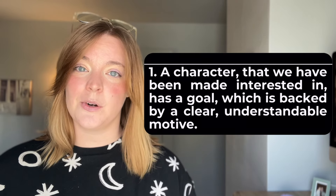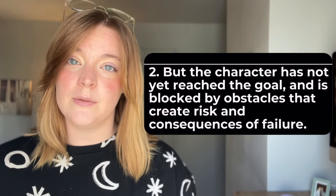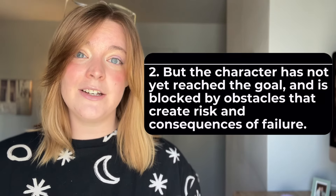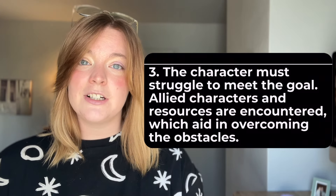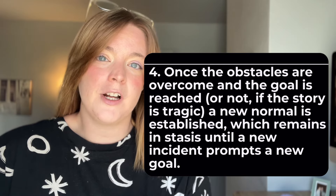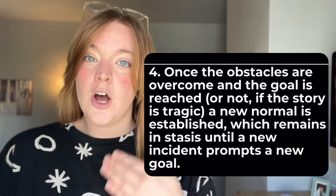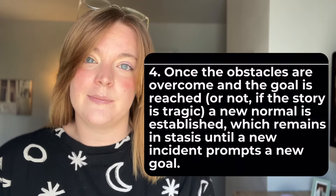It looks a little something like this. A character that we've been made interested in has a goal, which is backed by a clear and understandable motive. But the character has not yet reached this goal and is blocked by obstacles that create risk and consequence of failure. The character must struggle to meet the goal. Allied characters and resources are encountered, which aid in overcoming the obstacle. Once the obstacles are overcome and the goal is reached — or not, if the story is tragic — a new normal is established, which remains in stasis until the next inciting incident occurs. That's because almost every movie, TV show, book, video game, etc. follows this same structure, and we just can't get enough.